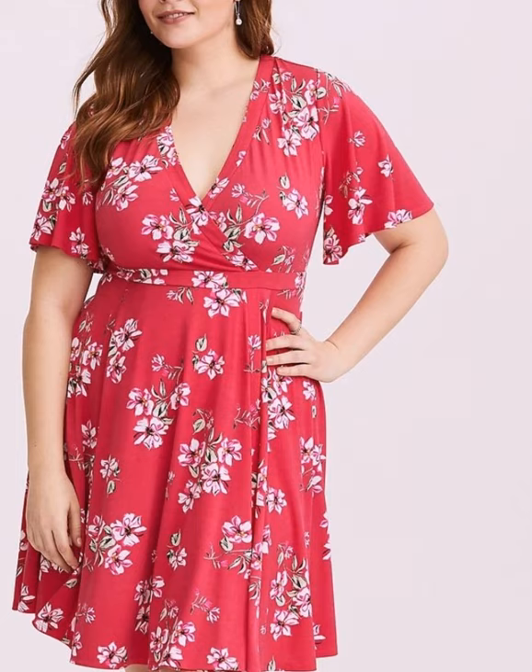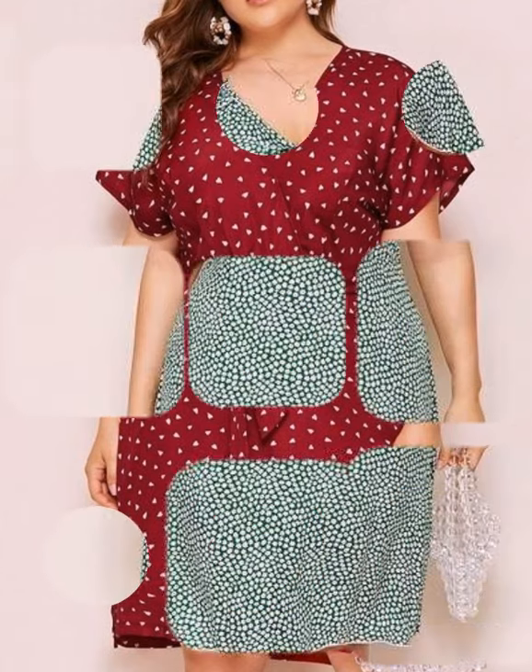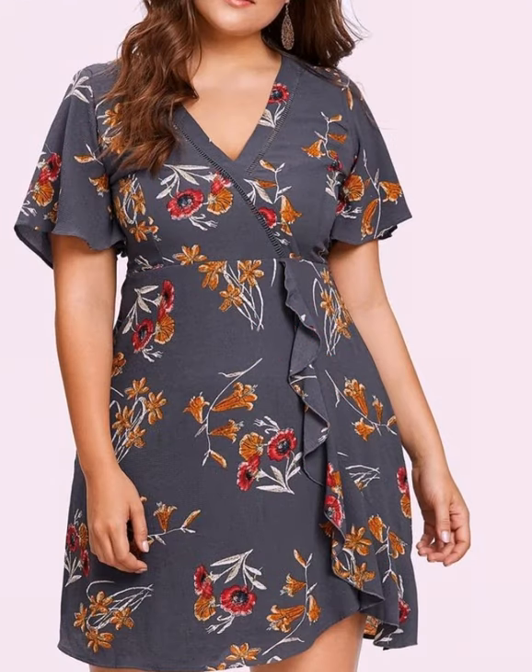This video is very helpful and useful, and you can get different types of floral print plus size women's dress design ideas. Please remember us in your prayers, take care of yourselves, and we will keep bringing you more beautiful and awesome ideas. See you in the next video — Allah Hafiz and goodbye.